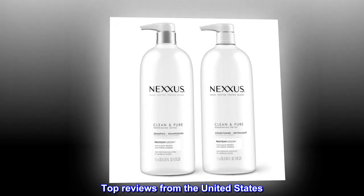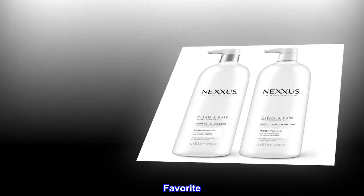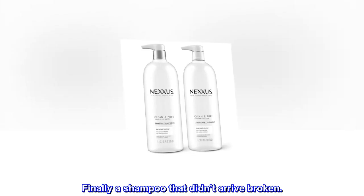Top Reviews from the United States. Favorite: Finally a shampoo that didn't arrive broken.